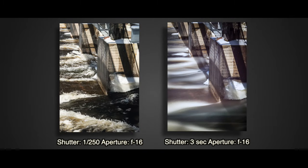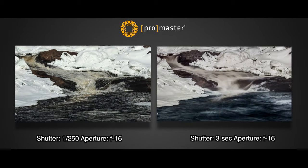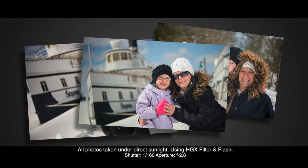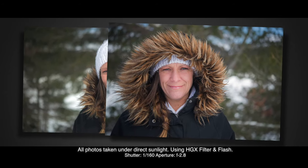Shoot long exposures creating motion blur in the daytime. Take bokeh pictures out in the harsh sun using a speedlight or strobe, creating that perfect portrait look that everybody loves.